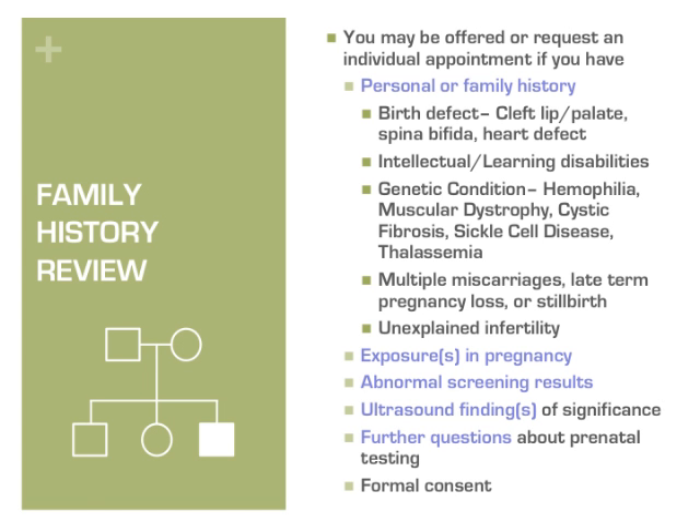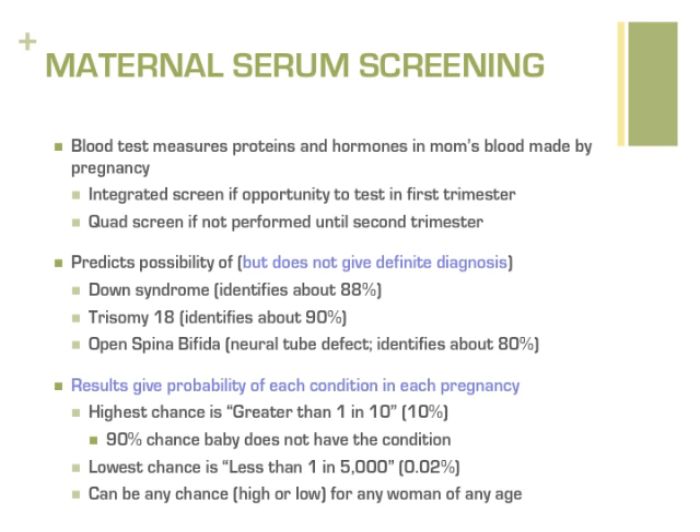Screening for some genetic conditions, such as Down syndrome, trisomy 18, or spina bifida, can be done by maternal blood test screening. The current version of this testing offered by the military healthcare system in the capital area is called an integrated screen. This test measures proteins and hormones in a mother's blood to provide an educated guess about the baby's chance to have Down syndrome, trisomy 18, or open spina bifida. It cannot determine with certainty if a baby has any of these conditions.